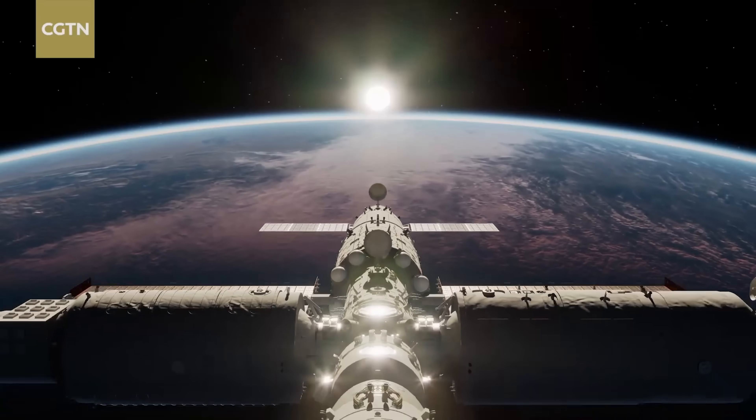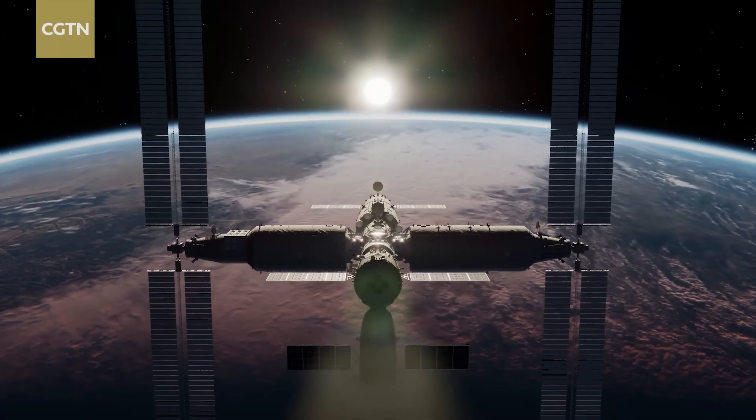China has been secretly developing their own space station for a long time. In 2021, it launched the first module of Tiangong — a bold declaration to break the world's monopoly on space stations.